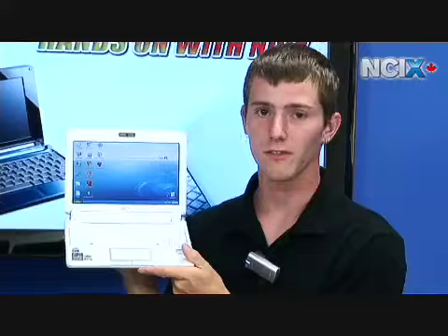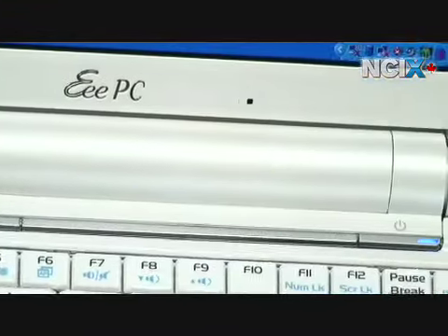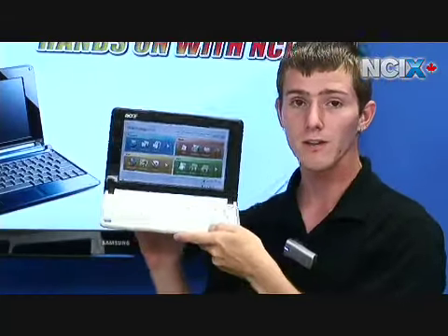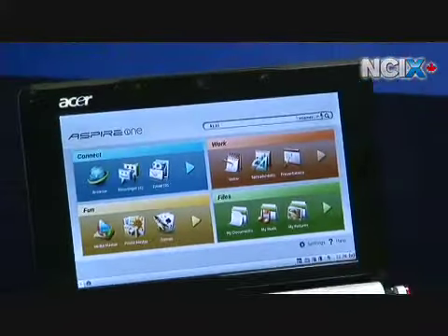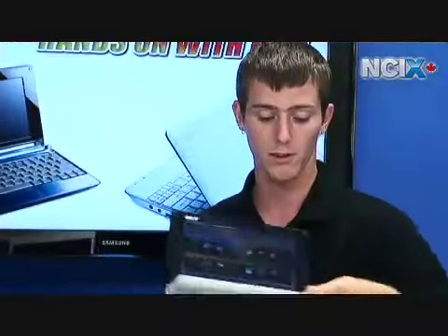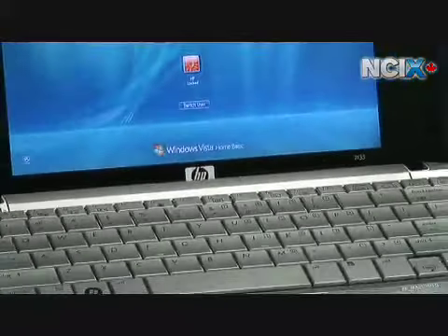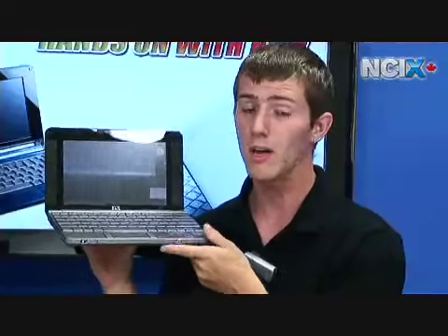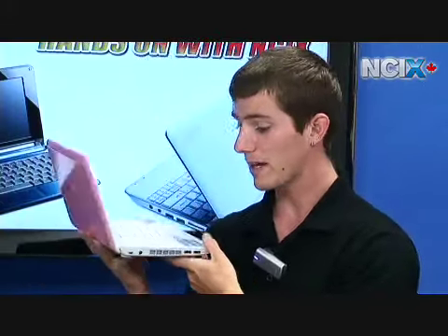Now it's time for our recommendations. I'd recommend the ASUS EEE for people with small, child-like hands because it has the smallest form factor and best battery life, but the keyboard was not usable for me with my fat fingers. The Acer Aspire 1 is a very good compromise for the average user who just wants a little PC with great functionality and the lowest price point. The HP 2133 is for people more concerned with form over speed — and we're really excited to see what HP has coming featuring Intel Atom. And the MSI Wind we have to recommend for people who want to wait forever for the color they want, because right now pink is the only one available. Thank you for watching NCIX Tech Tips.